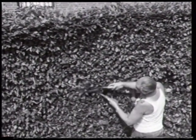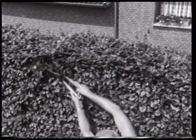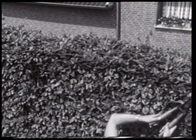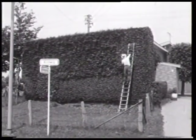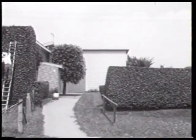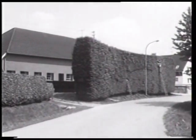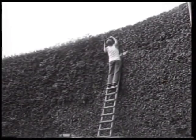Im Gegensatz zu den durchlässigen Feldhecken sind die ausschließlich innerhalb der Dorfbebauung zu sehenden Haushecken dicht und hoch. Der häufigsten Windrichtung entsprechend sind sie im Südwesten, Westen oder Nordwesten der Gehöfte angepflanzt. Je nach Ausrichtung des Grundrisses stehen sie als Schutzschild vor einer Hausfront oder flankieren zwei Seiten winkelförmig. Es kommen auch Hecken vor, die Wohnhaus und Stallungen u-förmig von drei Seiten umschließen.